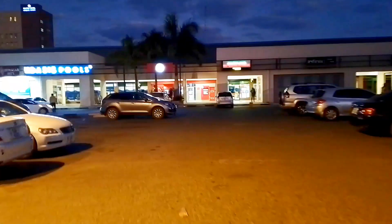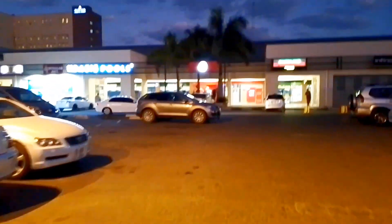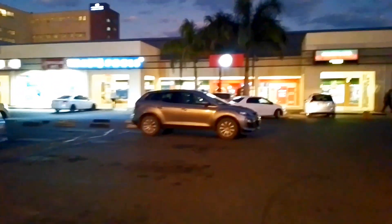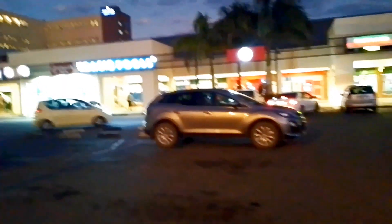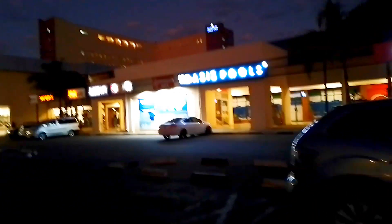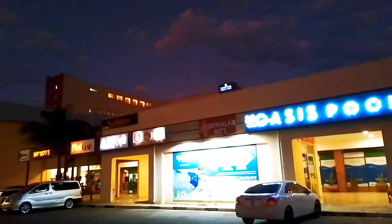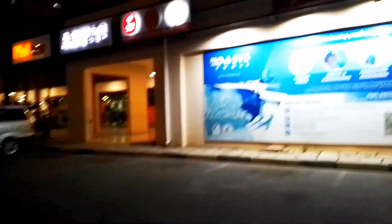I think this mall was actually opened in 2001 or 2002 somewhere there. Because I was also part of the people that performed during that time. Okay, so what you can see behind there is the Protea Hotel — that's the tallest building at Arcade's. A very nice hotel right here in Zambia.